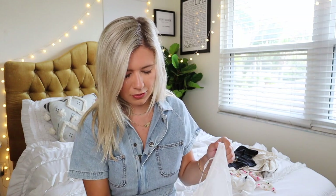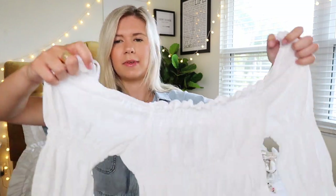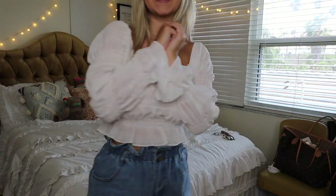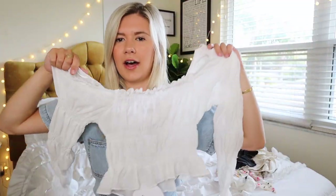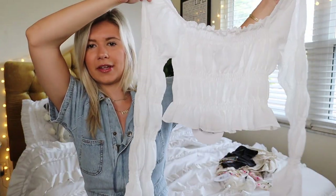This blouse was absolutely beautiful, and I thought it'd be really cute to wear with jeans for a nice family dinner, or for a FaceTime date with my boyfriend. This is a beautiful blouse — I love the sleeves, how they kind of ruche and then flare out. It's very very classy, very beautiful, a perfect summer piece with like a skirt if you're really feeling it.